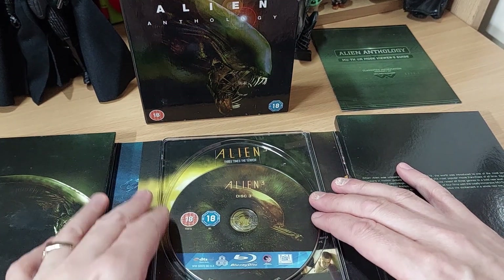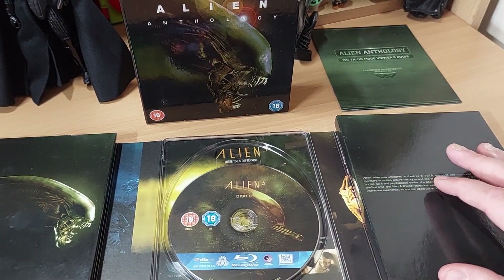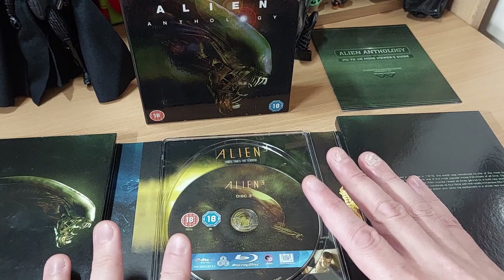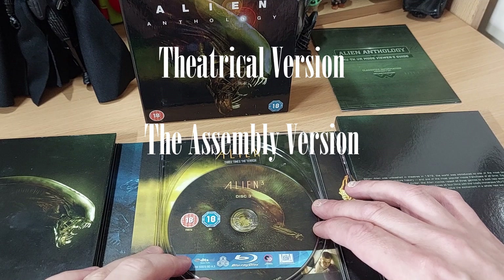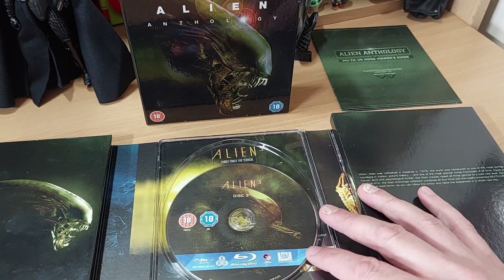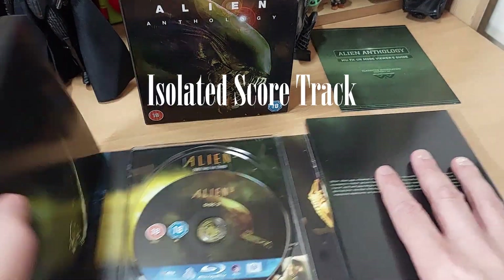Now we bump on to Alien 3, which I love — I will always go to bat for Alien 3. I was a fan of it in 1992 when I saw it in the cinemas, and I've loved it ever since. We get the original theatrical version and also the assembly cut. This isn't a director's cut, but it is a closer version of David Fincher's vision for the film than what was put out in theatres. We also get Elliot Goldenthal's isolated score on the theatrical version.